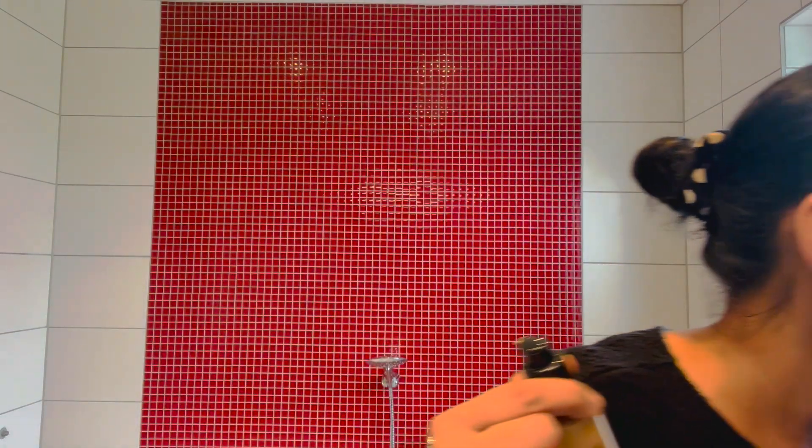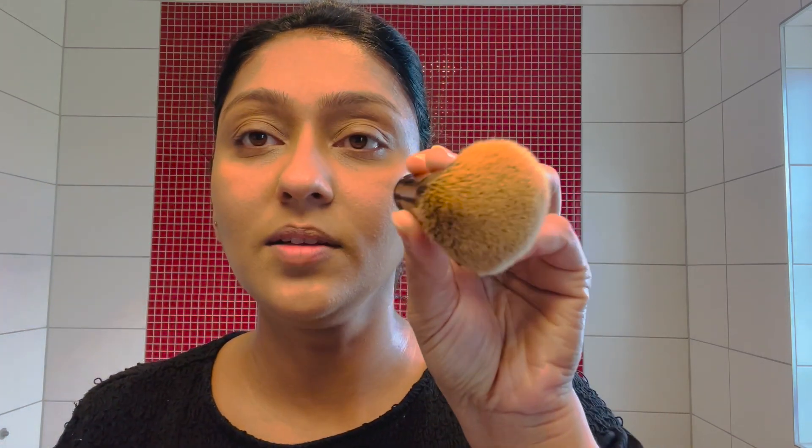This is MAC foundation — it has a pump but this one is not a pump style, it's a cap. This is shade NC37. This is a cap brush for foundation blending. I ordered this brush online in India — it's pack 231. This is a very good foundation blending brush. I don't want to blend with just my hand or sponge.